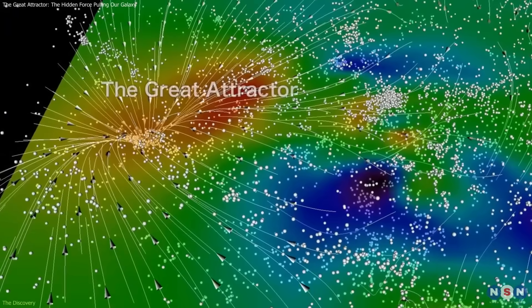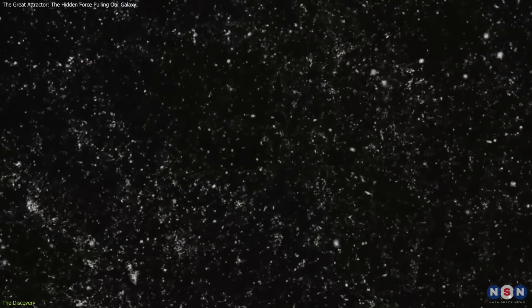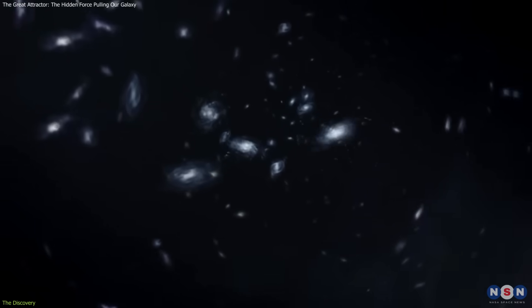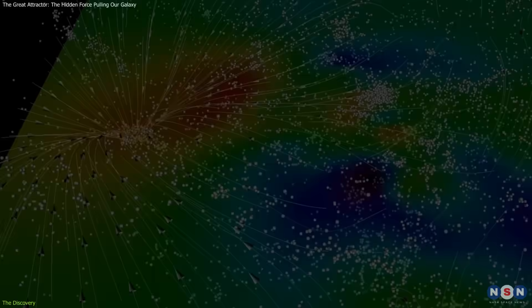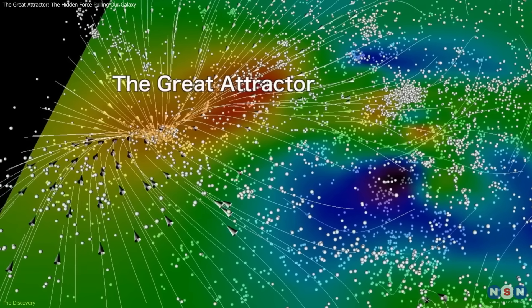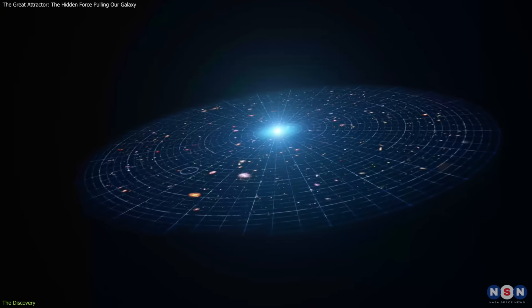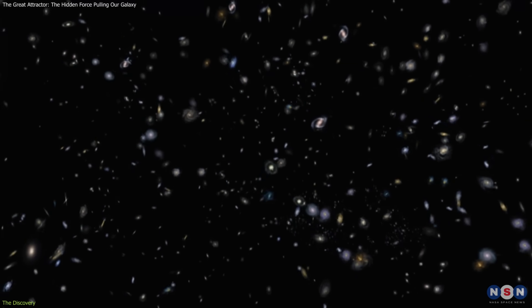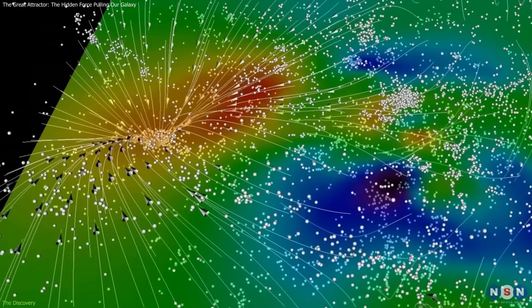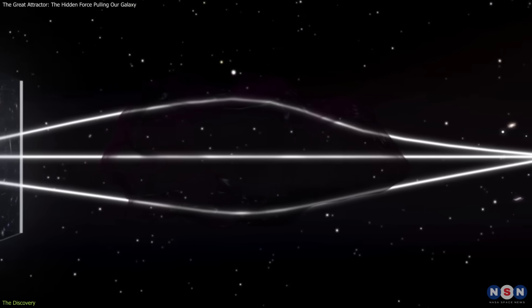The Great Attractor was uncovered as astronomers mapped the motion of nearby galaxies in the late 20th century. They found that around 400 galaxies, including the Milky Way, appeared to be moving toward a specific region of space in the constellations Centaurus and Norma, roughly 150 to 250 million light-years away. This was puzzling. In a universe that expands uniformly, galaxies should mostly be moving apart, yet this motion indicated the presence of an enormous gravitational source that could not be seen directly.